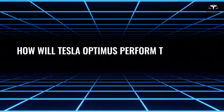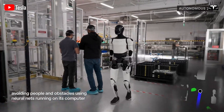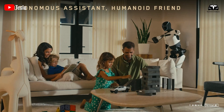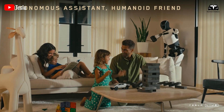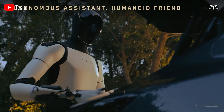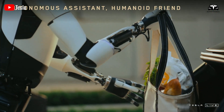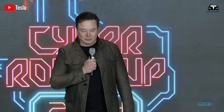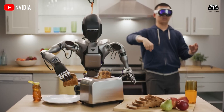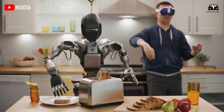How will Tesla Optimus perform its tasks? In recent updates from Tesla, Optimus has been demonstrated performing basic household tasks such as watering plants, picking up packages, cleaning the kitchen, and carrying items from the car trunk into the house. Tesla describes Optimus as a companion designed to assist safely with a wide range of domestic activities, from childcare to supporting elderly individuals.